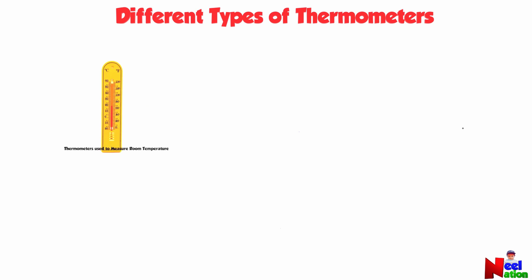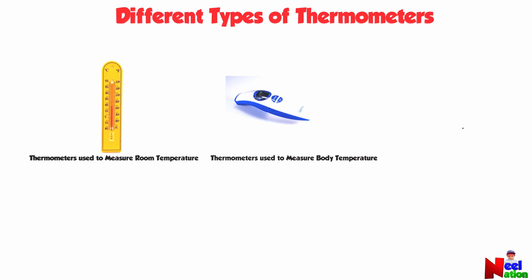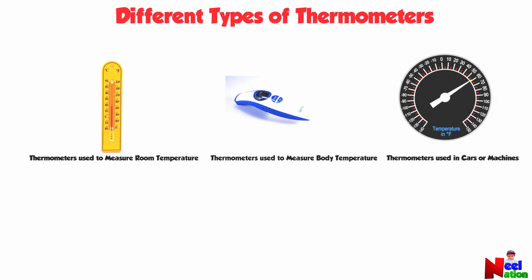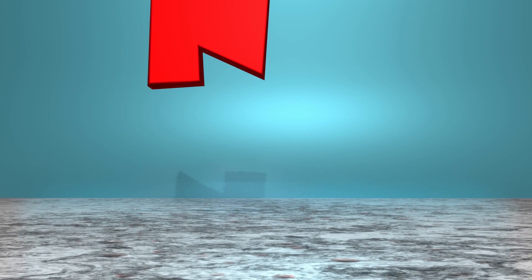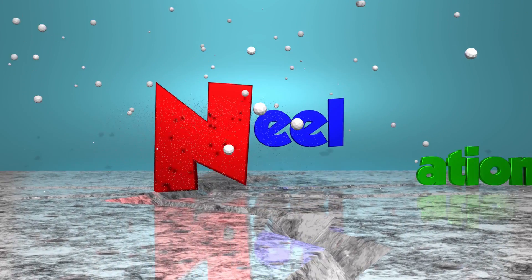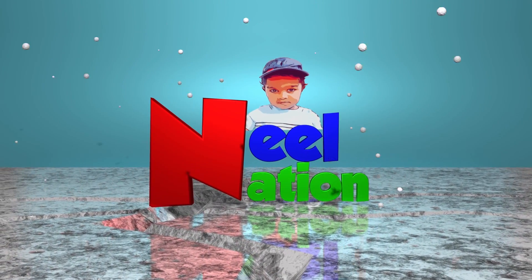Now let's look at different types of thermometers. Some thermometers are used to measure room temperature. Some thermometers are used to measure body temperature. Some thermometers are used in cars or machines.